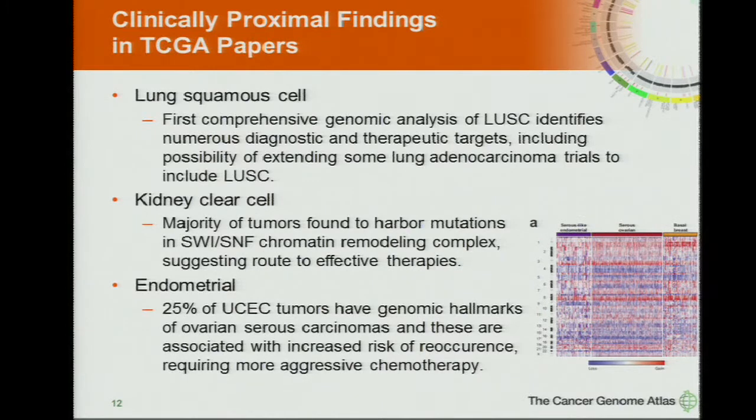A couple of papers not out yet but will be shortly. Kidney clear cell carcinoma — it was known that the SWI/SNF chromatin remodeling complex is sometimes mutated, but in the TCGA data we can now show that this is a majority of these tumors. There's a lot of interest in therapeutic compounds that modulate this pathway. And then endometrial — an unexpected finding: 25% of endometrial tumors share hallmarks and markers of ovarian serous carcinoma.